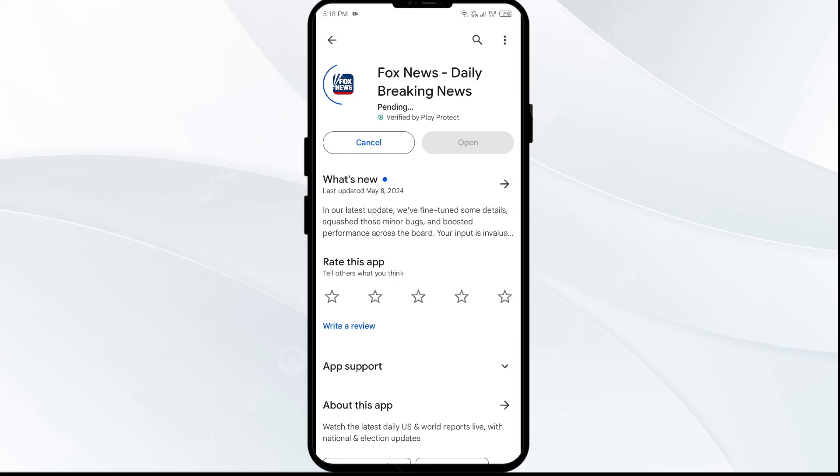If none of the above methods work, the issue may be that the Fox News app server is down. In such cases, you may need to wait for some time and try again later. Thank you for watching our video, and we hope these solutions help resolve the Fox News app issue for you.